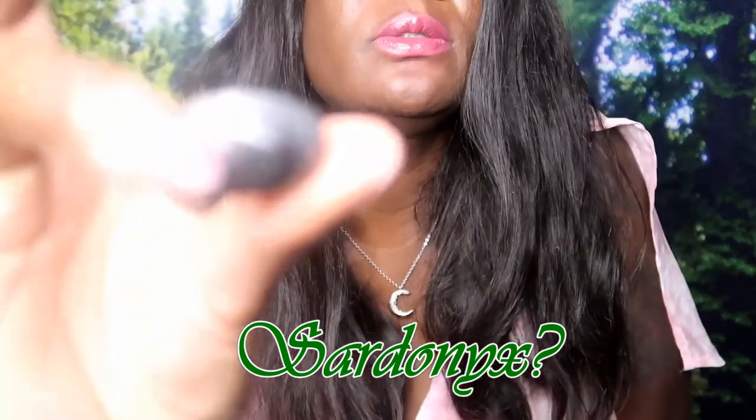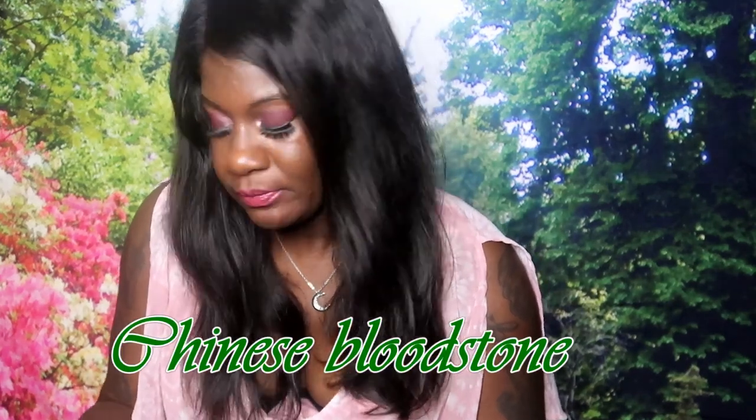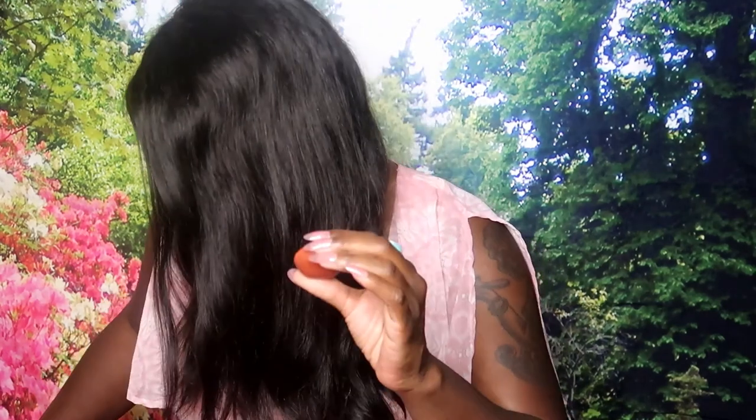The small one is tiger iron - tiger iron is for strength, confidence, stamina, and energy. Then there's sard onyx - I'm guessing it's this one - sard onyx is for courage, happiness, and protection. Then there's Chinese bloodstone, which is for grounding, personal healing, courage, and wisdom. And then there's red jasper, which is for strength, overcoming problems, endurance, and fearlessness.